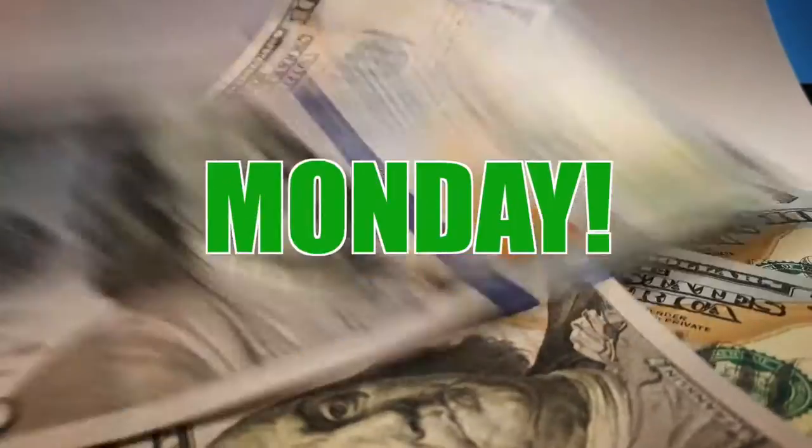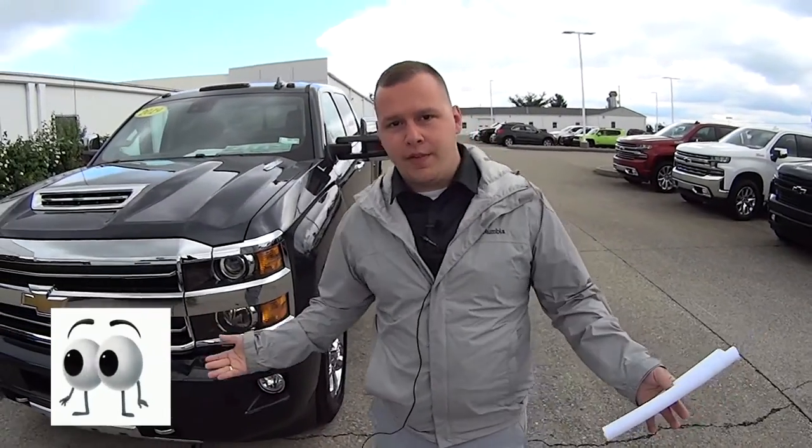Welcome to this Money Saver Monday at Jack Burford Chevrolet. It's Josh the Chevy Pro here at Jack Burford Chevrolet and welcome to Money Saver Monday.